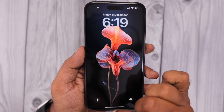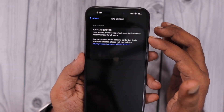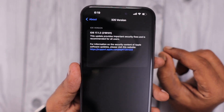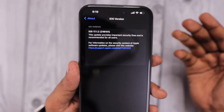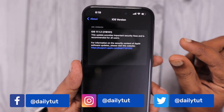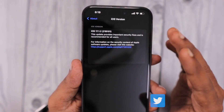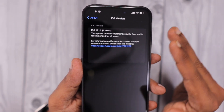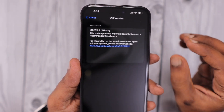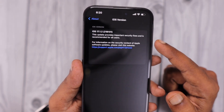I'm using iOS 17.1.2 on my iPhone 15 Plus. I updated recently and compared to the previous iOS 17 version, since iOS 17.1 and after that 17.1.1, it seems to be a very stable experience. In terms of battery performance also, I'm getting good battery backup overall. I checked with a few contacts using previous generation iPhone models and they are also seeing stable battery performance after updating to iOS 17.1.2.